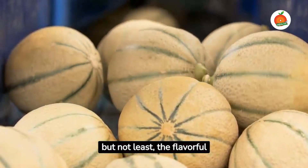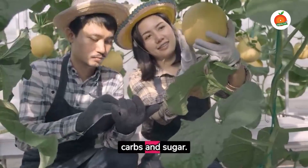Last, but not least, the flavorful cantaloupe. It's high in vitamins A and C, while being low in carbs and sugar.